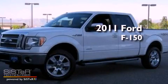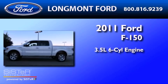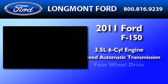This is a 2011 Ford F-150. It has a 3.5 liter 6-cylinder engine, a 6-speed automatic transmission, and 4-wheel drive.